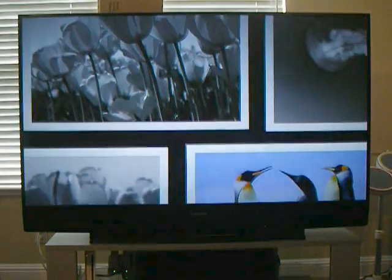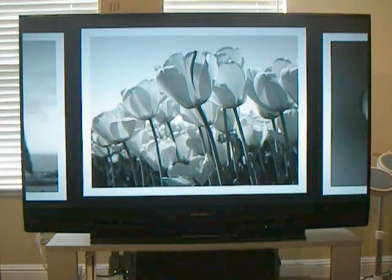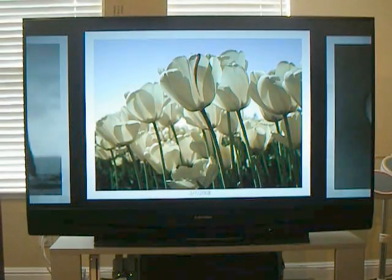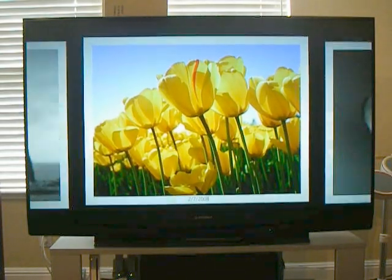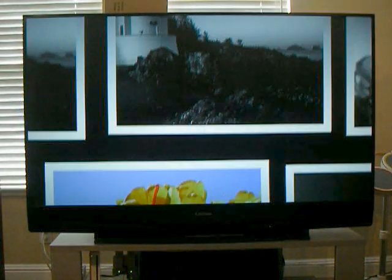Here's a shot of the screen saver that pops up automatically with the default pictures in Windows Media Center. It's just fun to watch, especially if you throw your own pictures in there. Microsoft did a really nice job.